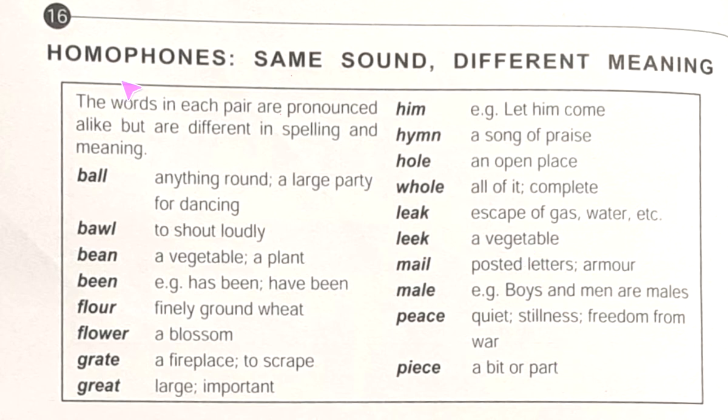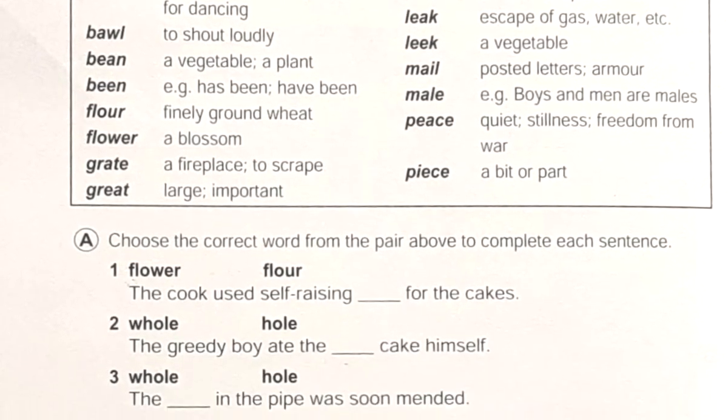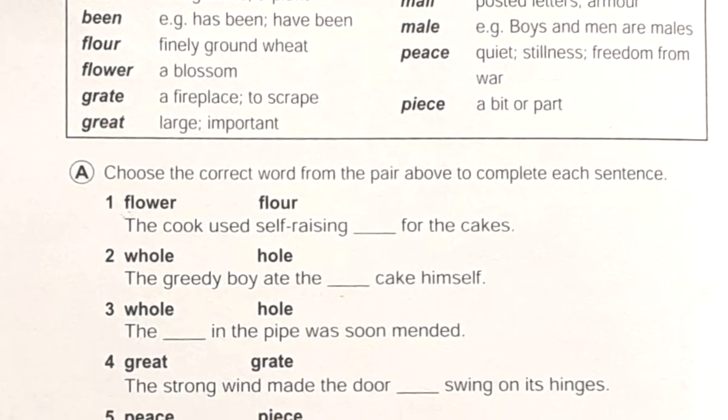So again, homophones means two words where the sound is the same but different in meaning and also in spelling. After reading this we will do some exercises. The first exercise says: choose the correct word from the pair above to complete each sentence.